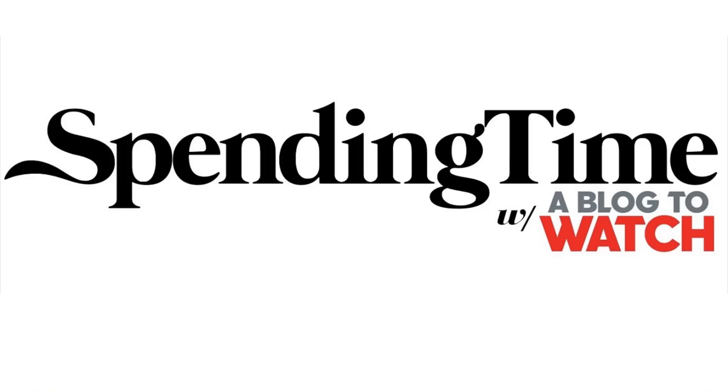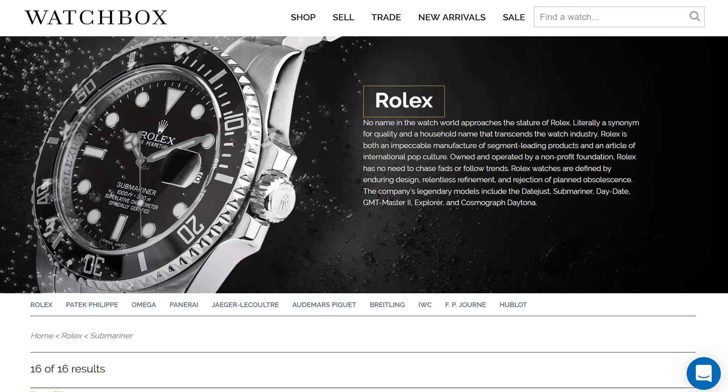Hey everyone, Ariel Adams here with the Spending Time Podcast. I am joined once again by George Mayer of Govberg Watchbox. Welcome, George. Happy to be here, Ariel. Thank you for having me back on.